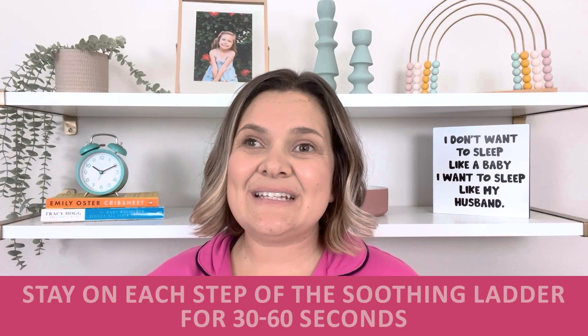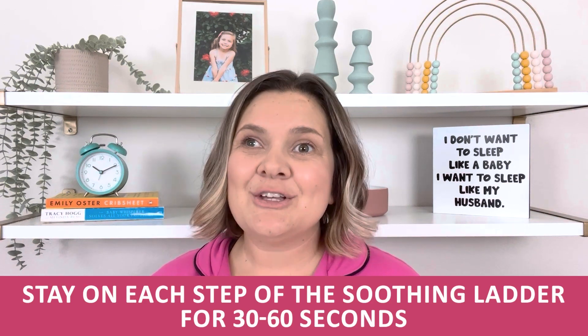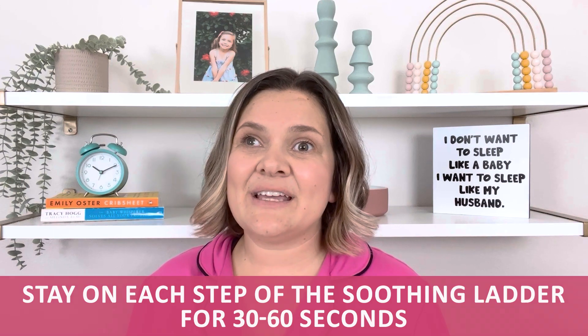The goal here is to be very curious about your baby and to not constantly rush in to feeding them as soon as you hear them crying. You want to stay on each step of the soothing ladder for about 30 to 60 seconds to see if it is actually helping soothe your baby — don't just try it for five seconds and move on. Really give it some time to see if it helps settle your baby down.